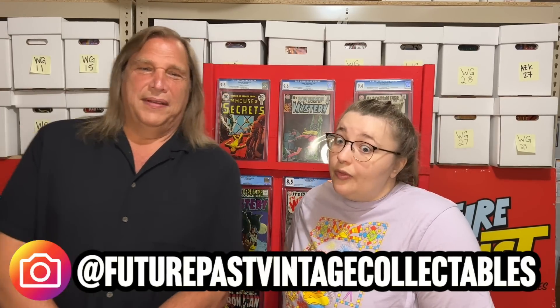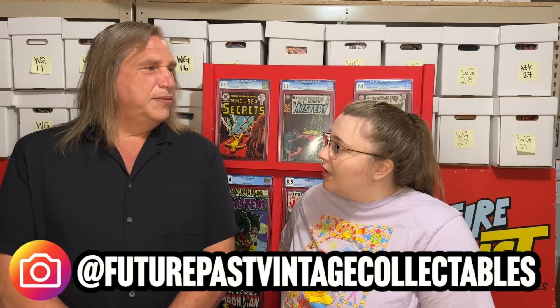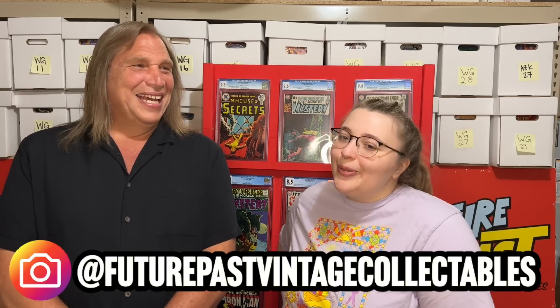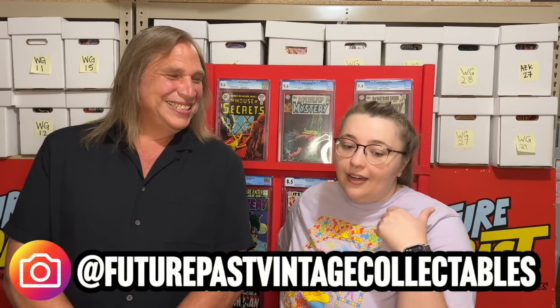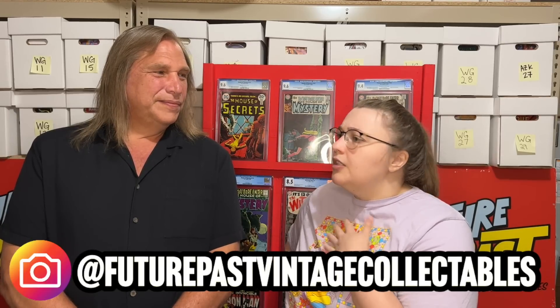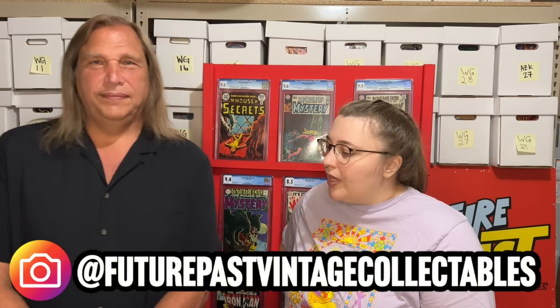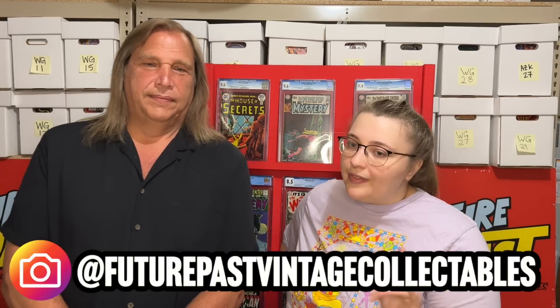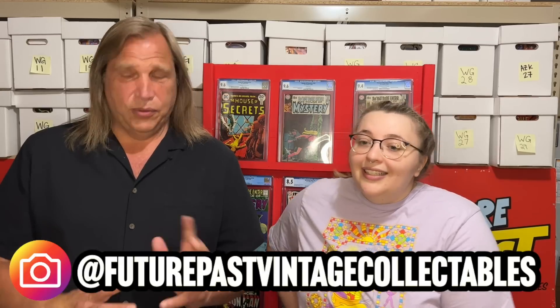We do live sales every Monday over on Instagram and we're doing another one on Friday. If you're not following us on Instagram make sure you do that — we go live every Monday and do pop-up sales too, just like we do here on YouTube. Link is down below — give us a follow. We go live every Monday from 5 to 7 PM, 6 standard time, selling books. We have a lot of fun and a great community over there.